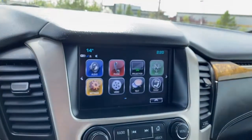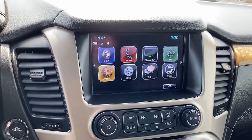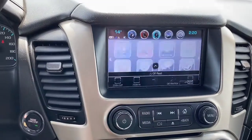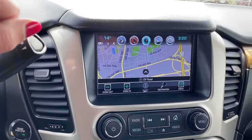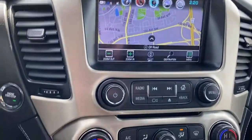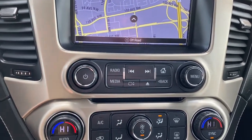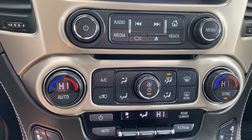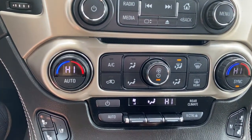Here we have GMC's infotainment center. This touch screen displays the outside temperature, the time, it's equipped with navigation, and it doubles as our backup camera. We also have hard buttons for our radio and media options, the DVD player, dual climate control buttons with air conditioning, and the rear climate control buttons down below.